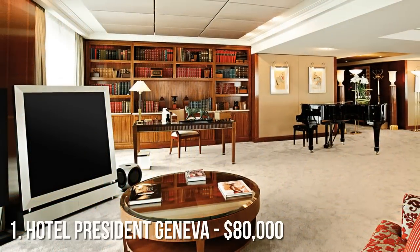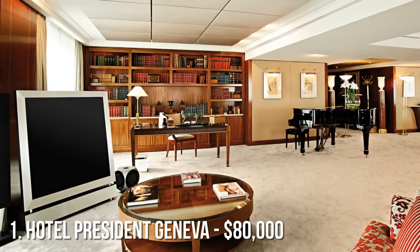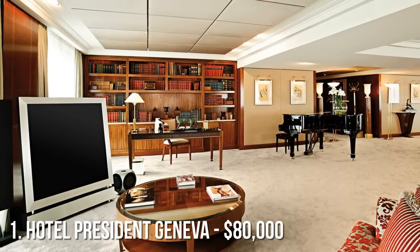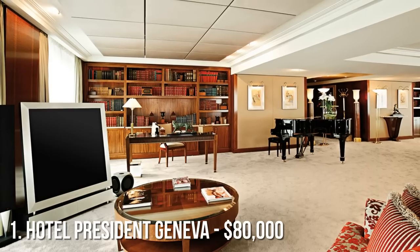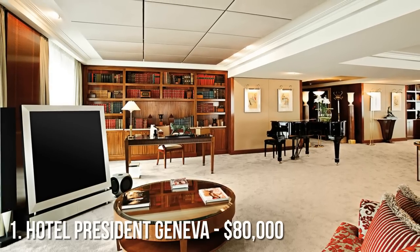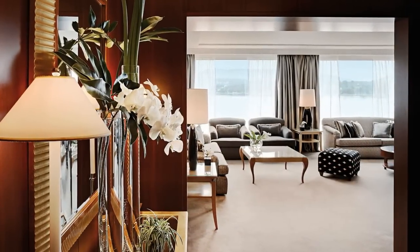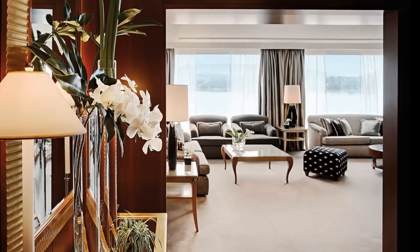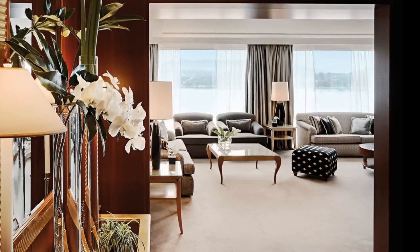Number 1 is the Royal Penthouse Suite at the Hotel President in Geneva, Switzerland. At a mind-blowing $80,000 per night, guests can choose from one of 12 bedrooms, each with its own bathroom. Featuring breathtaking views of Lake Geneva, this suite has hosted the likes of Bill Clinton, Michael Jackson, Rihanna, Richard Branson, and Bill Gates.